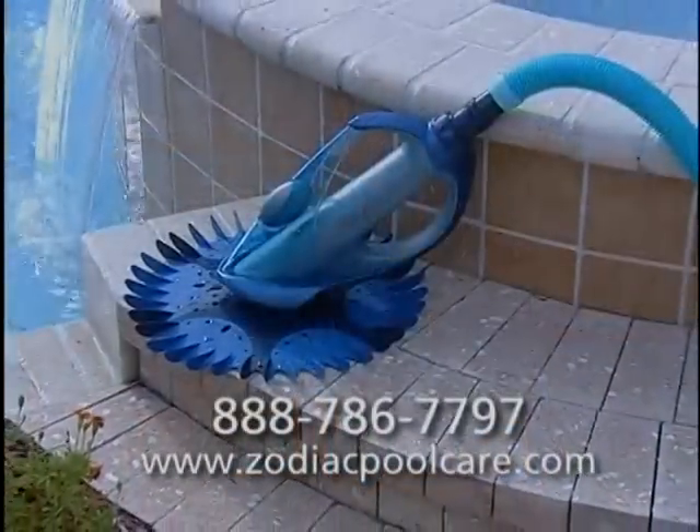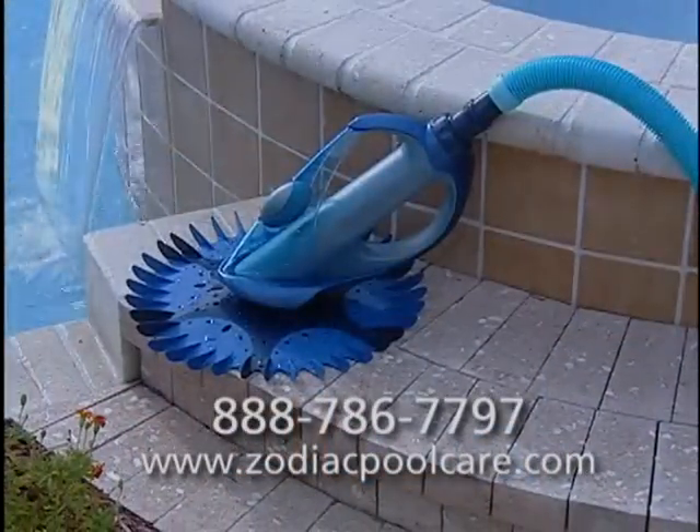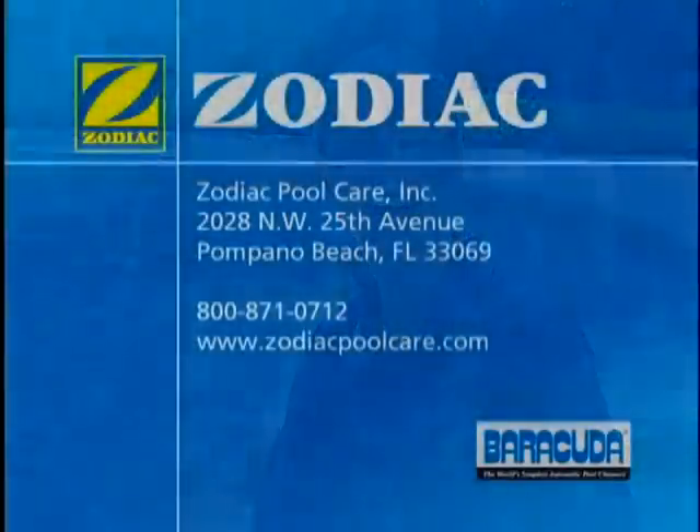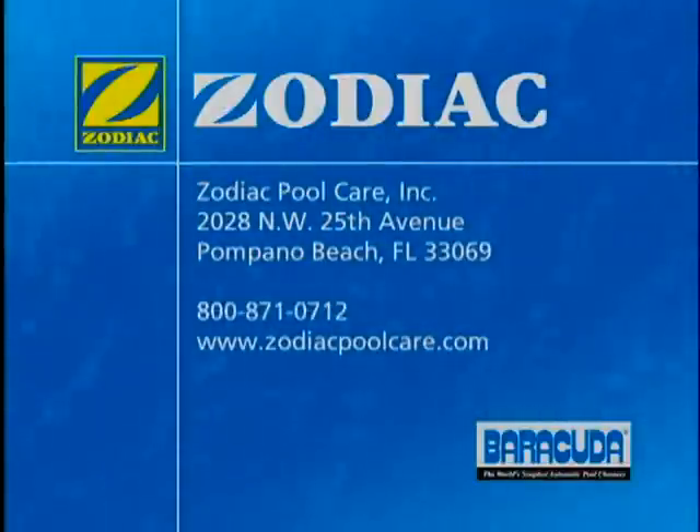There's even a toll-free number and a website you can access for technical support should you need it. Ask your pool professional about the Zodiac G4 today. Call 800-871-0712 for a pool professional near you or visit ZodiacPoolCare.com. The Zodiac G4 automatic pool cleaner — it's the ultimate pool cleaning machine. Unleash it in your pool.